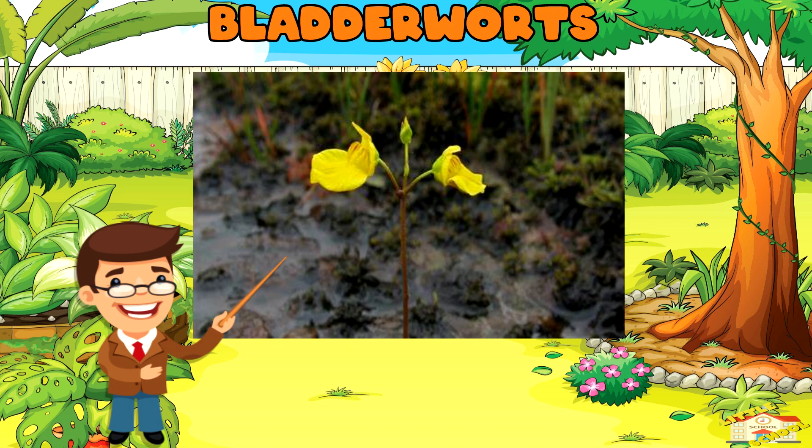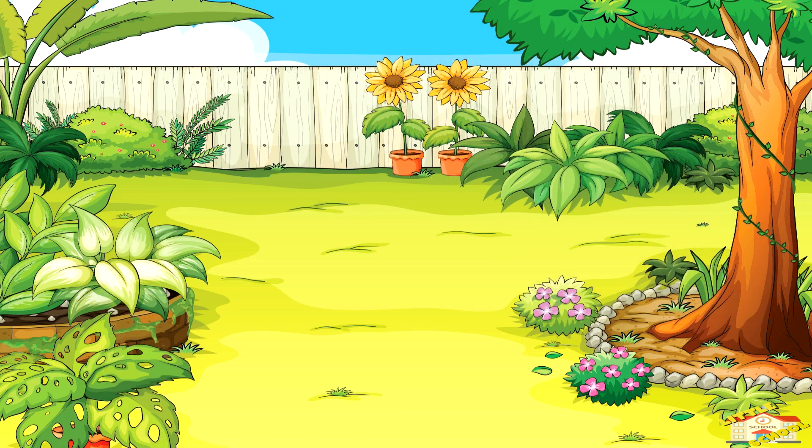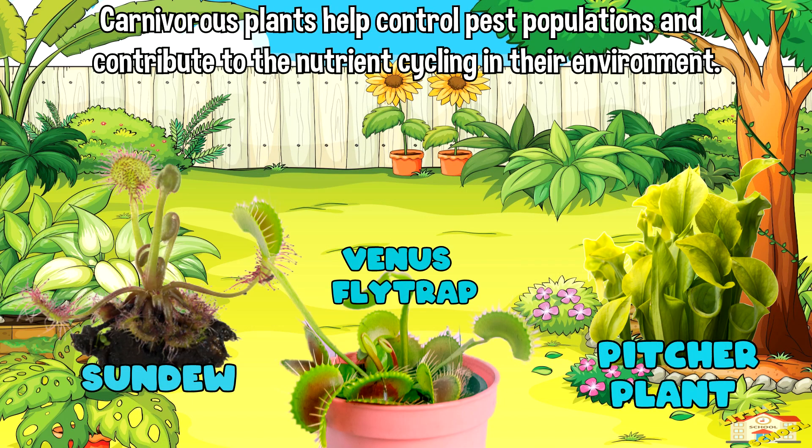Bladderworts have tiny bladder-like structures that trap and digest small aquatic creatures like water fleas and mosquito larvae. By capturing insects, carnivorous plants help to control pest populations and contribute to the nutrient cycling in their environment.